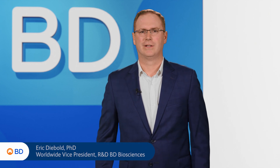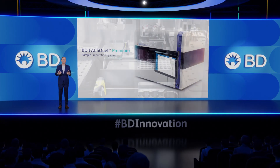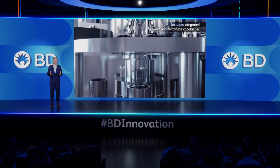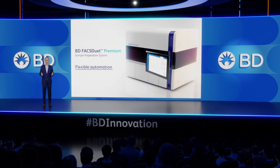Thank you, Vipin. It's an honor to join you and Steve today to introduce this instrument to the clinical community. With one easy-to-use platform that fully automates cocktailing, washing, centrifugation, and sample transfer to the physically integrated flow cytometer, the BD FACSduet Premium System offers truly flexible automation.